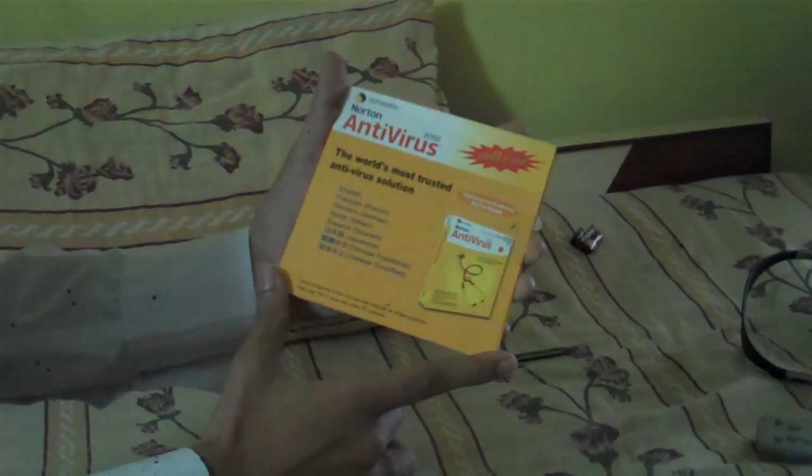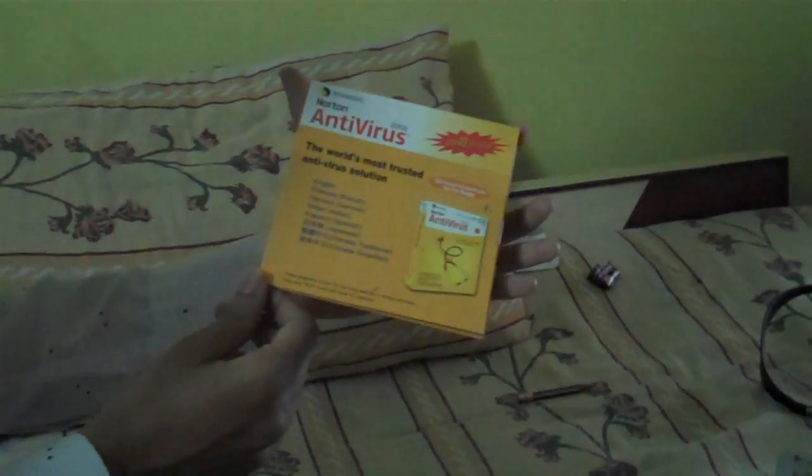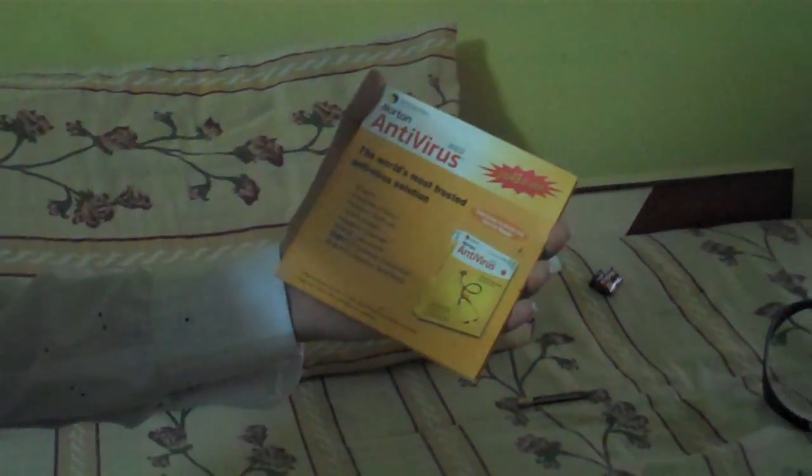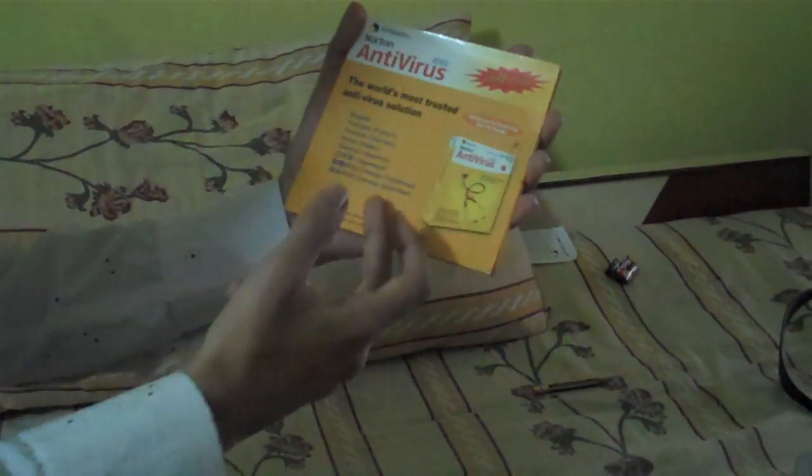Okay, hi guys, unboxing video from me for the first time — Simon Tech. Do not stop watching this video, there is a surprise for you guys at the end. The world's most trusted antivirus solution, it comes in 8 languages: